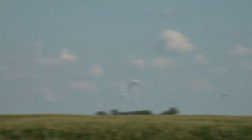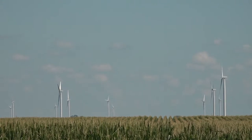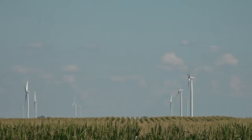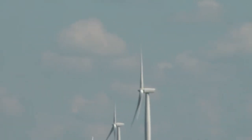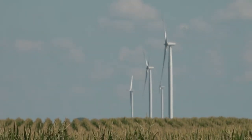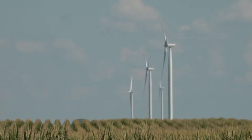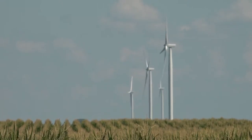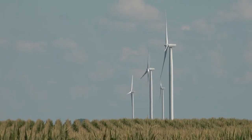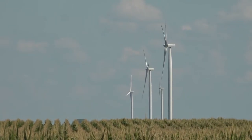In this swine facility, lower-rate ventilation is generated by ceiling inlets. The air enters through the soffits, goes up into the attic, and then the fans running create a vacuum that pulls it from the attic down through those air inlets — where we saw the smoke coming out — and distributes it into the building. We want to have enough inlets, properly sized, to get good distribution so that all animals receive fresh air and stale air is removed from all spaces.